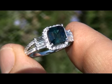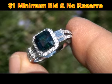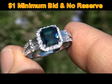This beauty is going to be auctioned off on eBay at $1 no reserve due to the urgency and time frame our consignor needs to liquidate this asset.